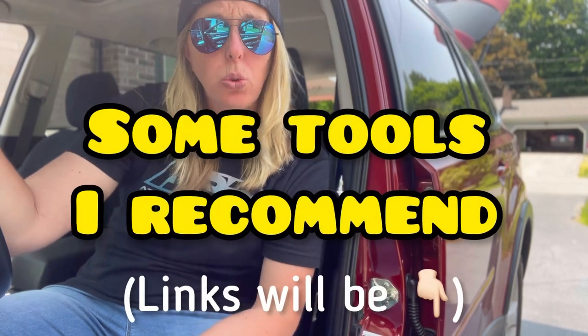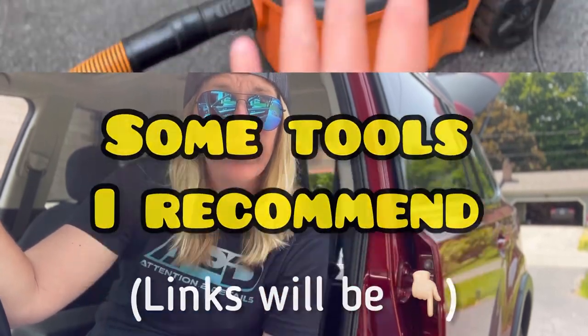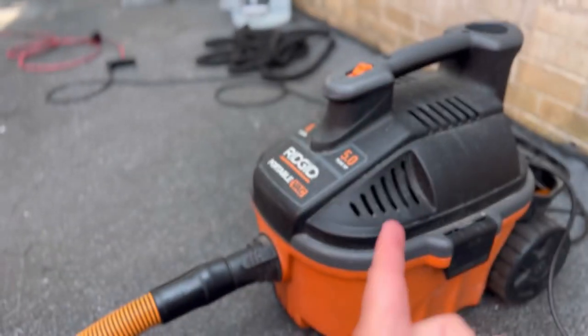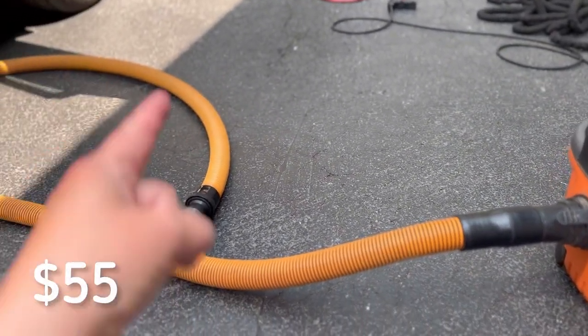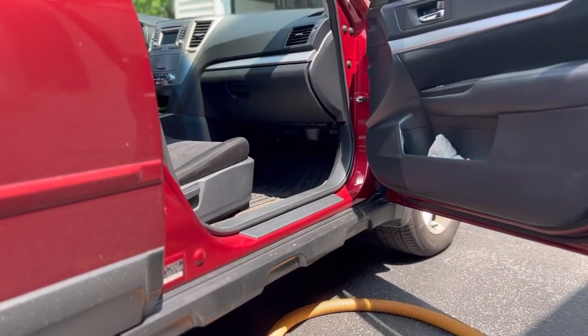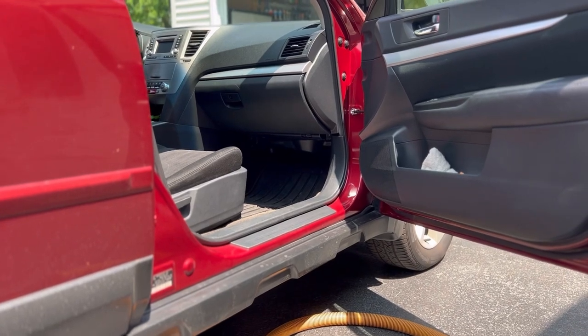When it comes to the actual process of detailing, here are some of the tools you're going to want to invest in. A wet/dry vac — I use a four-gallon Rigid unit that's compact but powerful, and I upgraded with the detailing kit so I have a smaller hose that gives me better suction for better quality results for my customer.